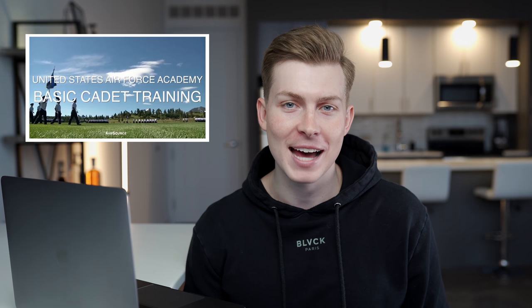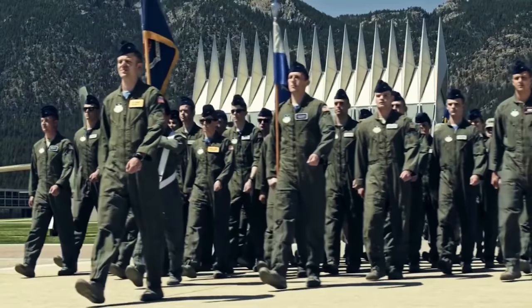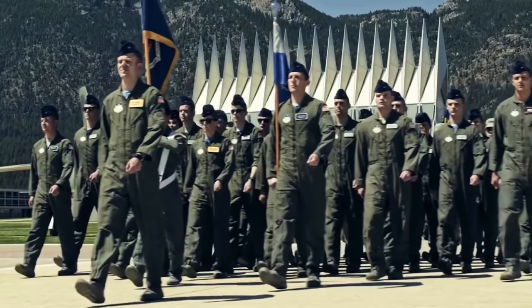For this video, I thought it'd be fun to do a little reaction-style deep dive breakdown of the United States Air Force Academy's basic cadet training. Now if you're interested in the military, and it doesn't matter which branch, you're going to have to do some sort of basic cadet training. It does depend whether you go officer or enlisted, but in this case we're looking at the Air Force Academy, which is a four-year university located in Colorado Springs that pumps out about 1,000 officers for the Air Force every single year.